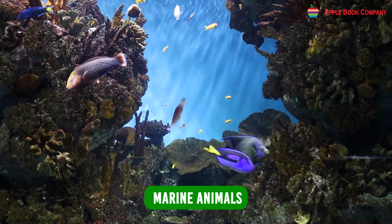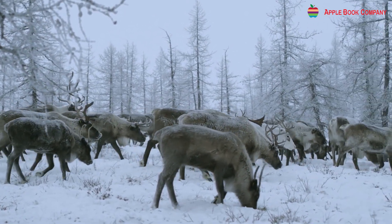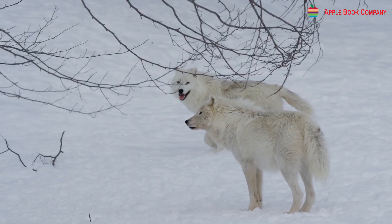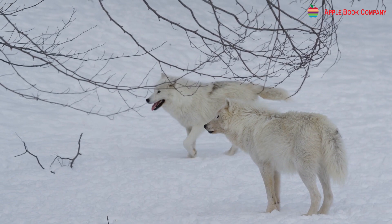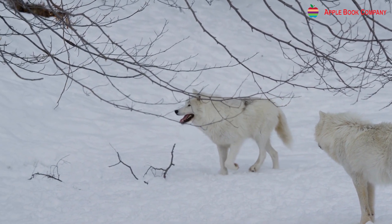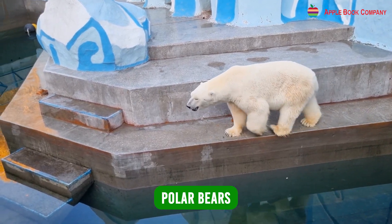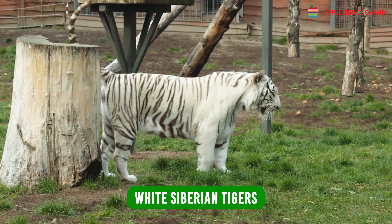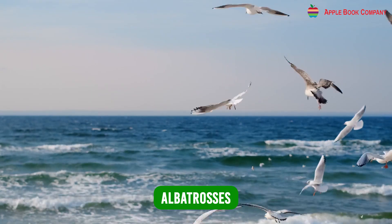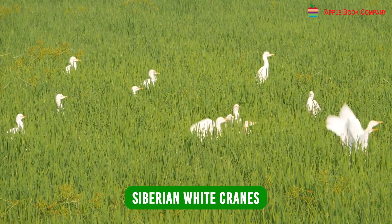Animals in the Tundra region have thick fur and light-colored skin to adapt to the extreme cold. Their light skin color helps them camouflage with the white background, and many animals hibernate to cope with the harsh climate. The region is home to penguins, polar bears, Arctic foxes, reindeer, white Siberian tigers, snow leopards, seals, whales, albatrosses, snow owls, snow flamingos, and Siberian white cranes.